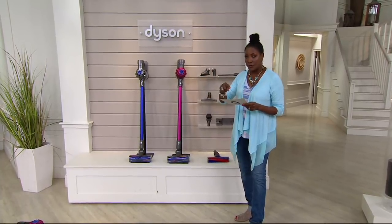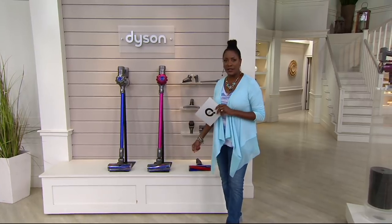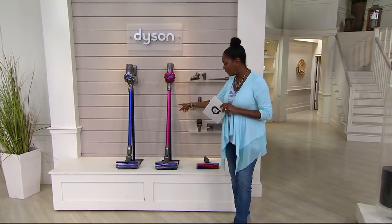This is off the regular QVC price, also free shipping and handling — that's another $15 in your pocket — and you can take six months to pay for it. We have two color choices remaining.